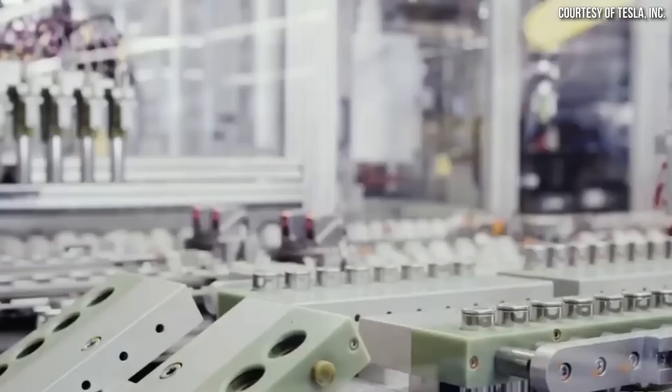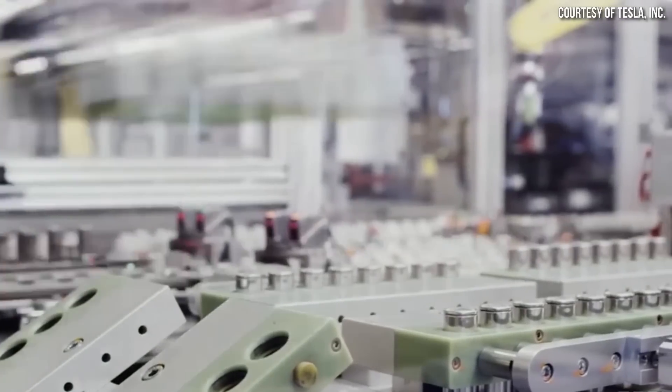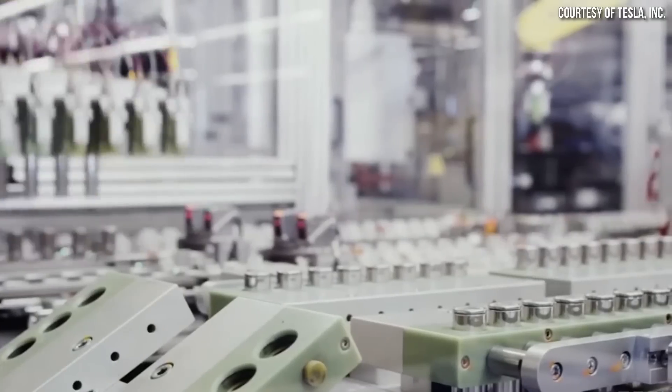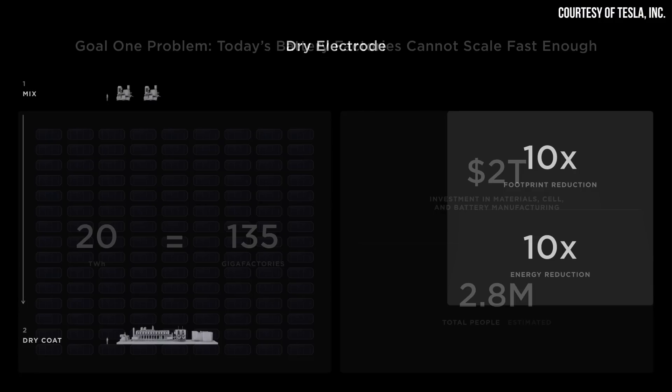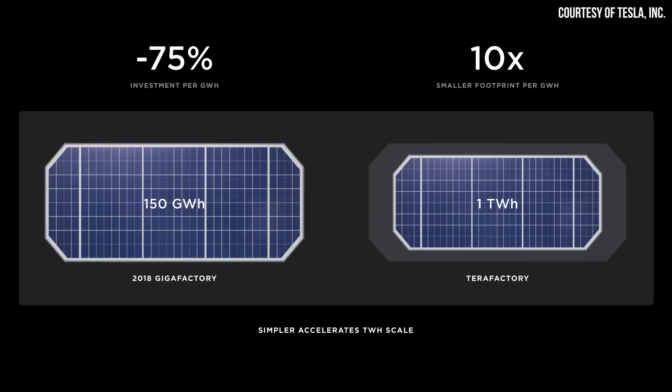Of the 4 million or so square feet that Panasonic currently takes up to build 2170 batteries, somewhere around 50% of that is dedicated to manufacturing the electrodes using a traditional wet process. However, Tesla's dry process takes up substantially less space and eliminates many steps from the process, thus making terawatt-scale production much more affordable and attainable. Tesla's dry battery electrode manufacturing processes are therefore extremely important to their goals for the future.